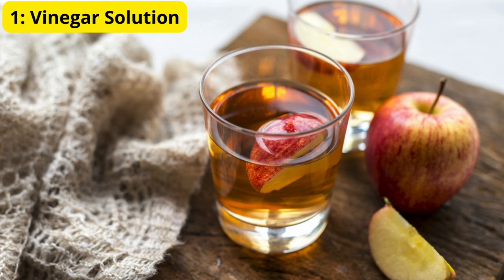Method 1: Vinegar Solution. Ants hate the smell of vinegar. Mix equal parts of white vinegar and water in a spray bottle and spray it around entry points like doors, windows, and any ant trails you see. The strong scent will disrupt their scent trails and deter them from coming inside.